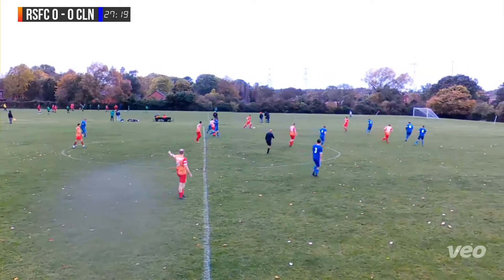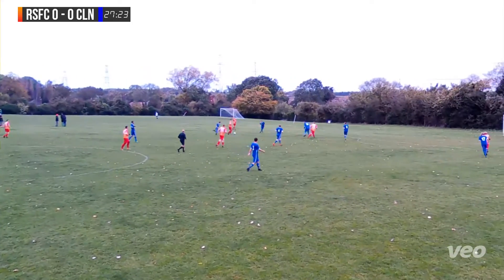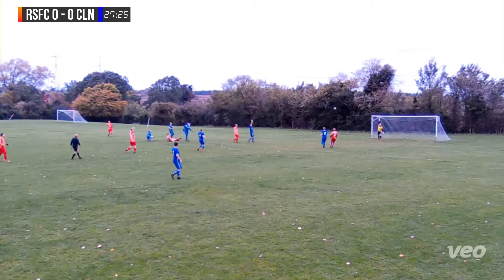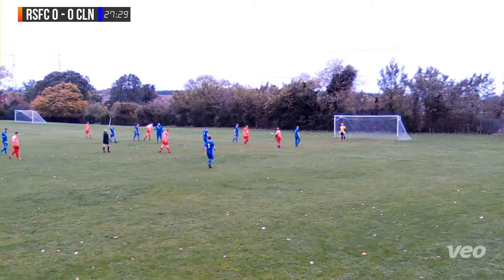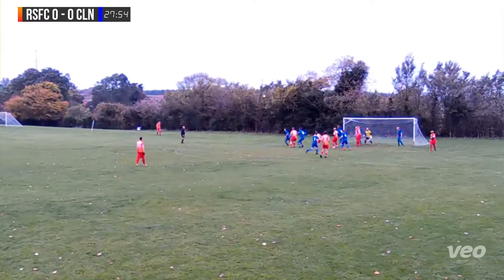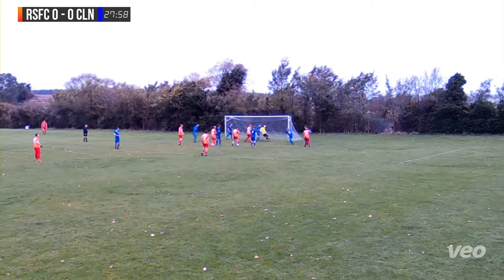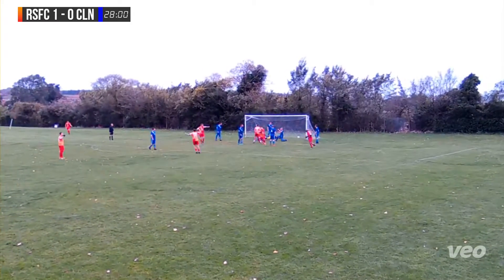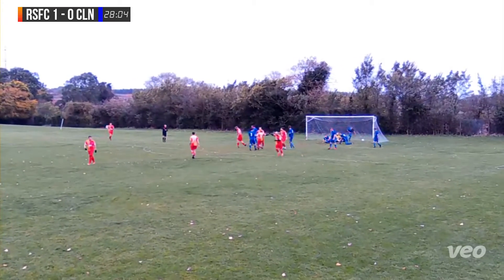Raoul Suffolk play the ball out wide to Nathan on the left-hand side. He brings the ball forward, does really well, evades the challenge, comes in, and the referee has given a corner — wind in our favour. The ball is lofted in, comes out to Curtis who hits it, hits the bar, it's bouncing around, it's been tapped home. Looks like Smithy who's got the goal. Raoul Suffolk take the lead, it's 1-0.